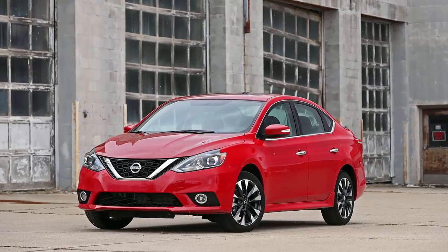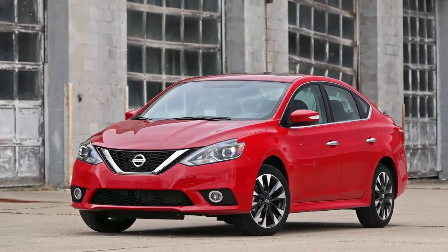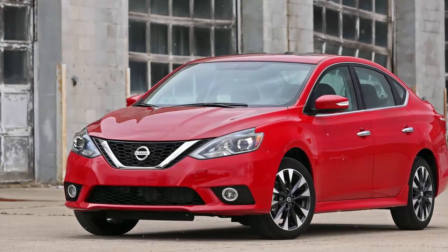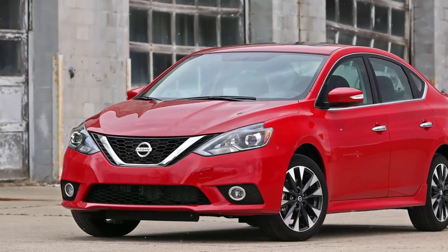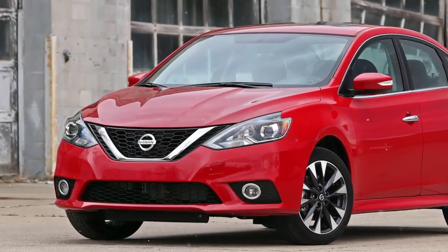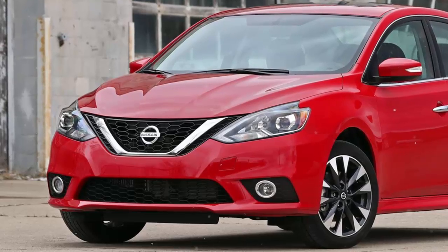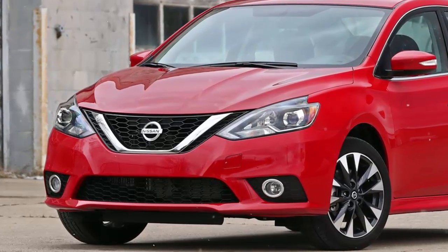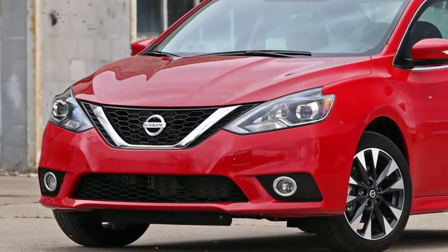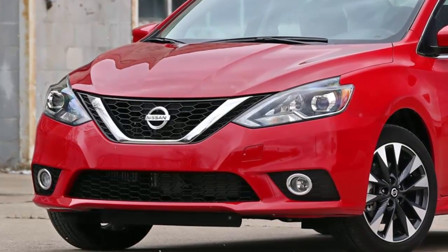An entertaining powertrain does not always result in an entertaining car. Case in point: the 2018 Nissan Sentra SR Turbo. In spite of its quite good forced induction inline-four, this Sentra isn't quite a competitive sport compact. Positioned between the $21,385 Sentra SR and the $26,675 Sentra NISMO, the $23,085 Sentra SR Turbo shares its styling with the SR but pulls its engine and standard six-speed manual gearbox from the NISMO. A continuously variable automatic transmission is a $290 option.